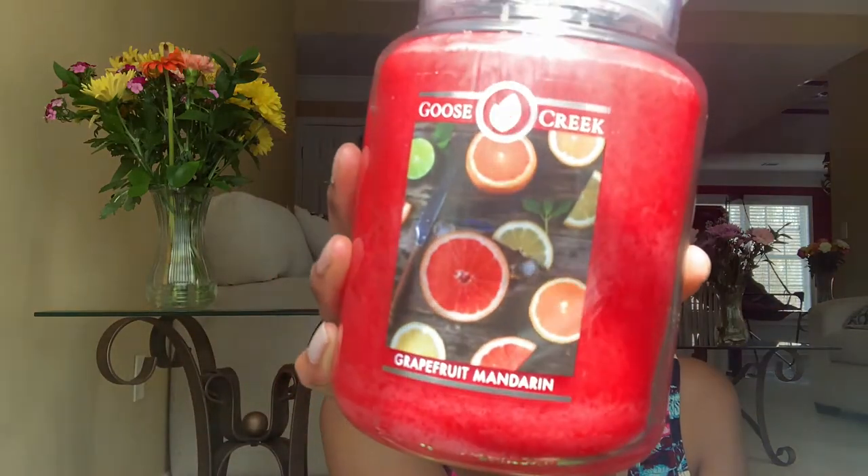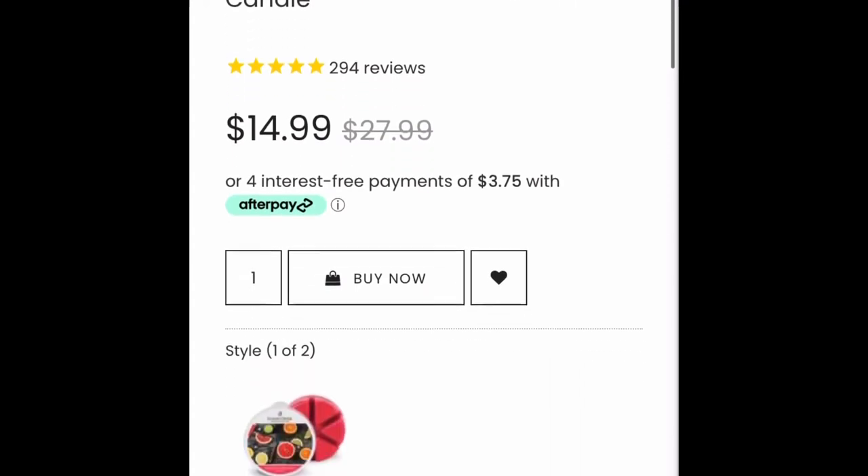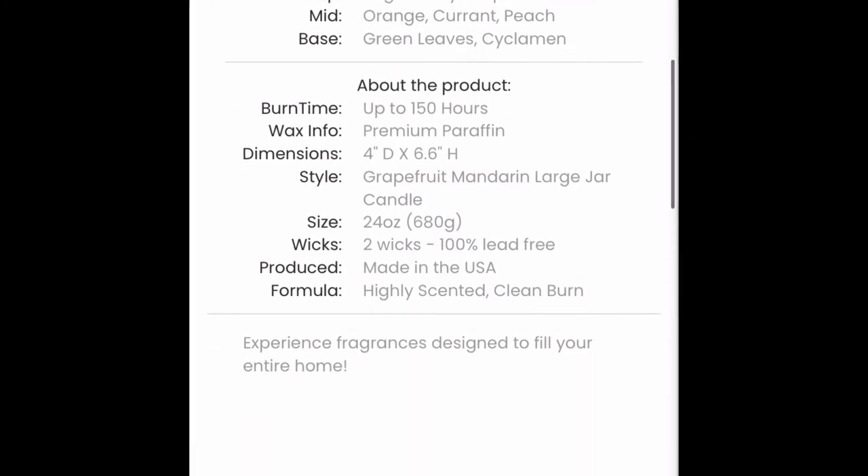The last candle I have by Goose Creek is Grapefruit Mandarin, and it is one of my favorites — I've had it before. A juicy blend of summer fruits — tart grapefruit and juicy mandarin blend perfectly for an evening picnic — bright juicy grapefruit slices, orange, currant, peach, green leaves, and cinnamon. It's very, very strong. It's like lime, grapefruit, oranges, lemons — very citrus. It's like if you were to take grapefruit, oranges, limes, and lemons, cut them up and put them all in a fruit bowl together. That's the way it smells. I love it.